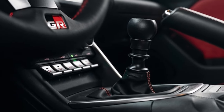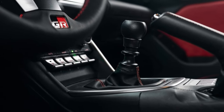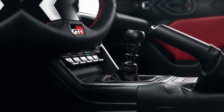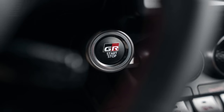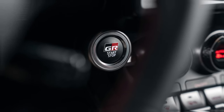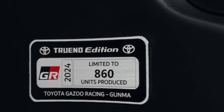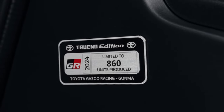The GR86 is Toyota's fun-to-drive small RWD sport coupe. It's one of three Gazoo Racing-tuned performance models in the automaker's U.S. lineup, the others being the GR Supra and GR Corolla, and evolved originally from the Scion FR-S. It doesn't have many direct rivals, but you could say it competes against its Subaru twin, the BRZ, as well as the Mazda MX-5 Miata.